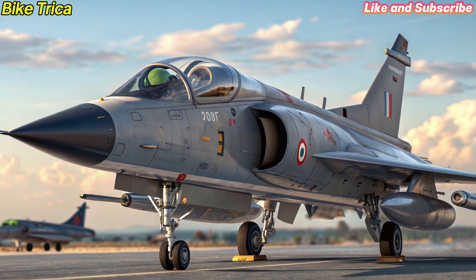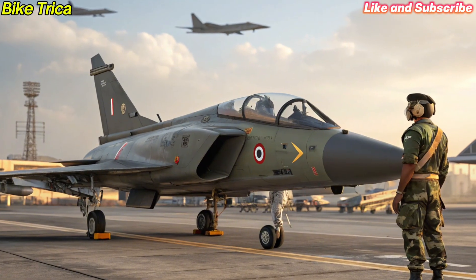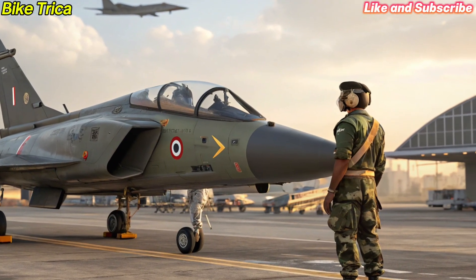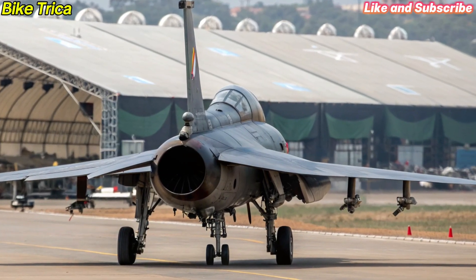The Tejas MK2 is not just about technology. It represents India's growing self-reliance in defence manufacturing. It will replace ageing jets in the Indian Air Force and strengthen the nation's air defence capabilities.